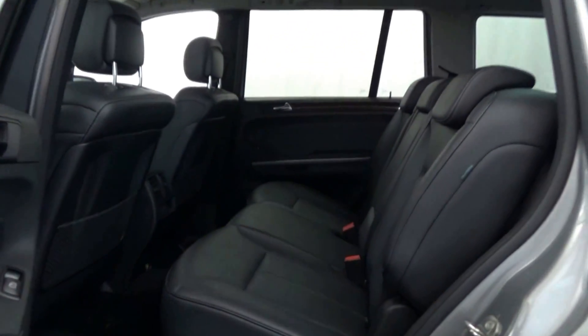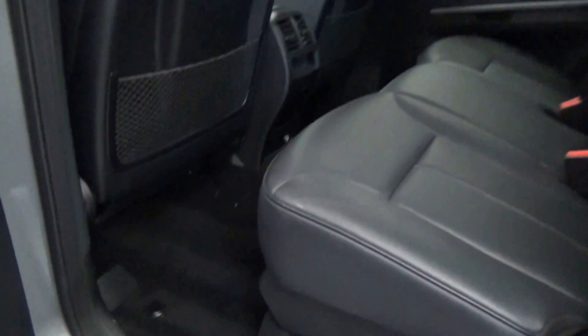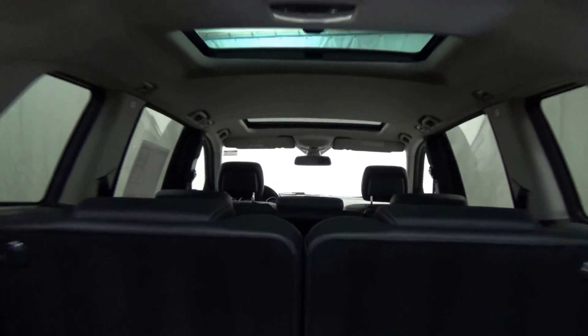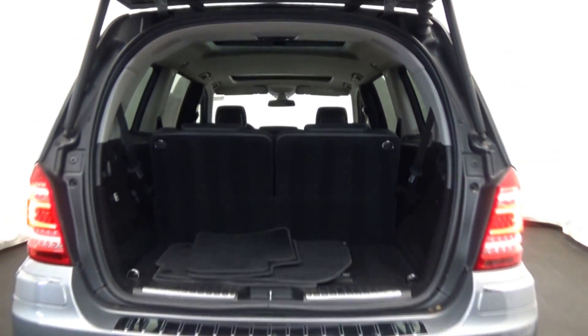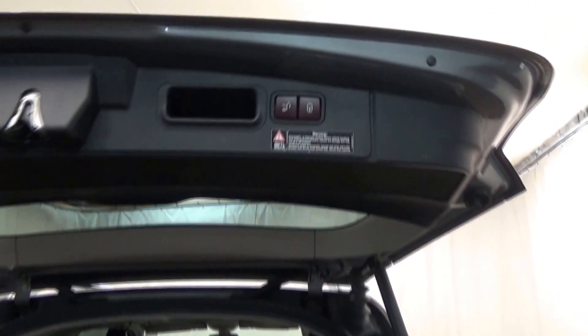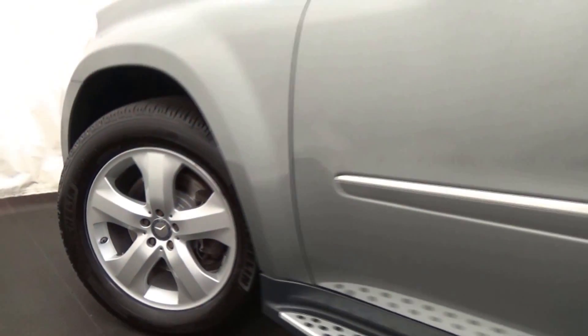Named a 2010 Consumer Guide Best Buy, praised by Consumer Guide for its build quality and room. Impressive performance, stunning looks, luxurious and well-designed interiors with premium materials — this is what you expect from a luxury builder.